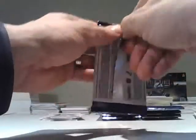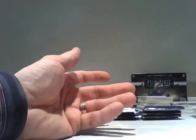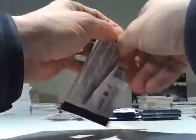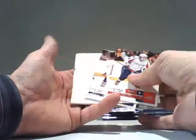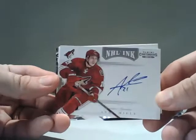Either the nice ones are at the bottom of this, or maybe there's a big card in here. All base. We have an NHL Inc. on-card autograph for the Phoenix Coyotes — Andy Mealy. Just a regular, not serial numbered.